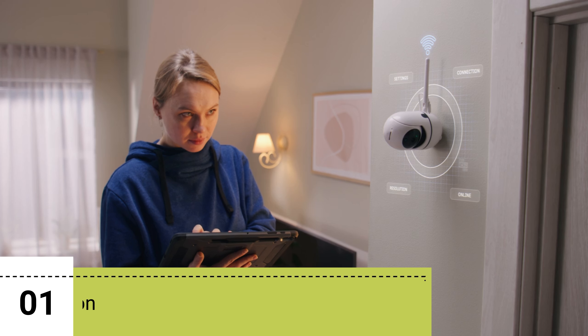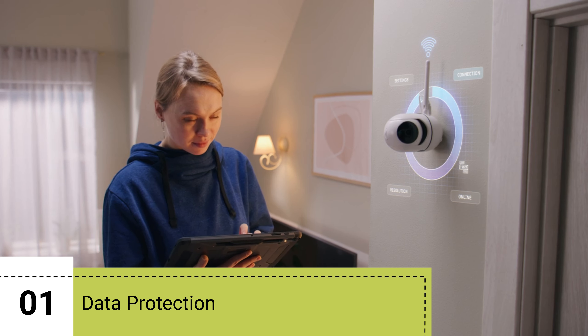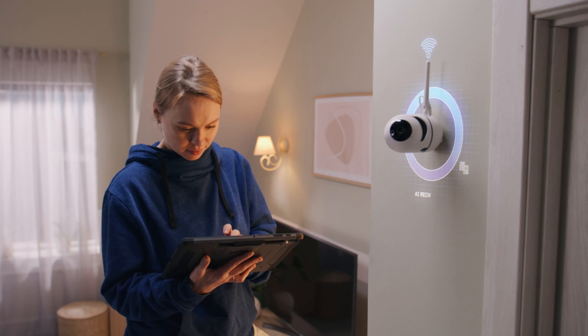1. Data Protection. CCTV security camera backup ensures that video footage captured by surveillance cameras is protected from loss due to hardware failure, theft, or damage.